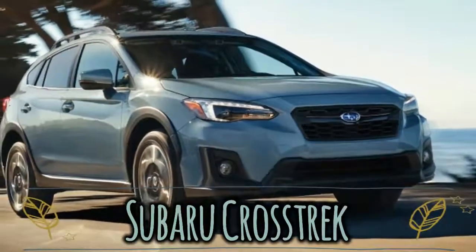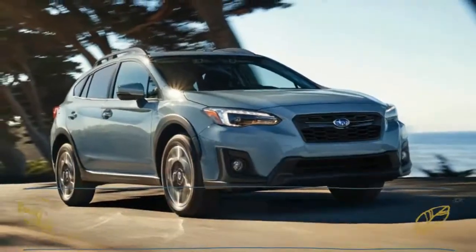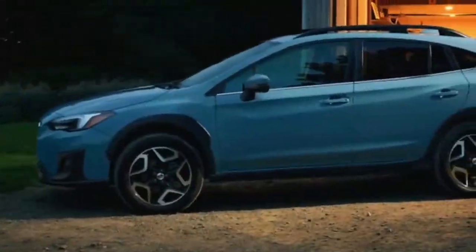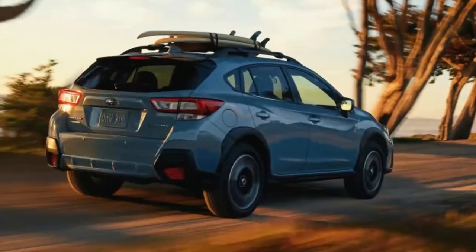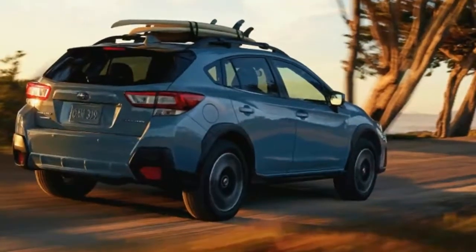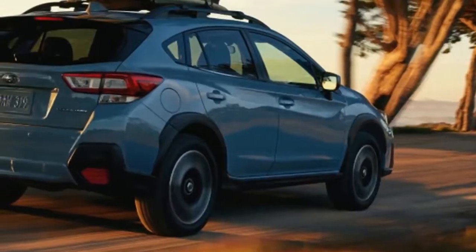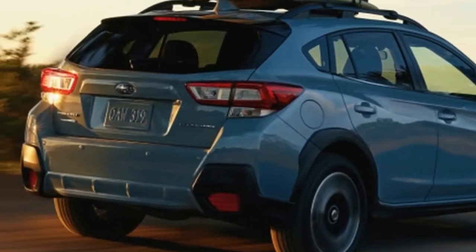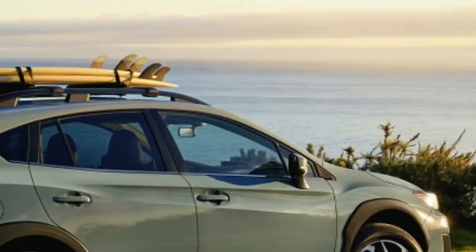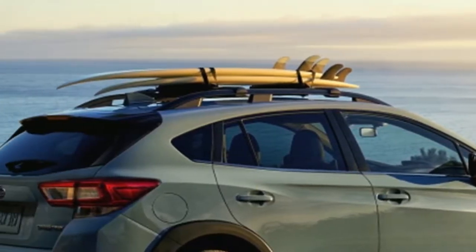When Subaru revealed the next generation Crosstrek, known as the XV in Europe, at the Geneva show, the company only announced the inclusion of a CVT. Fortunately, American Crosstrek buyers will still have the option to operate a clutch and shifter for themselves. It even comes with an extra gear compared with the previous generation, for a total of six cogs. The six-speed manual will be standard equipment on base and premium Crosstrek 2.0i models, allowing drivers to make the most of the 152 horsepower the direct-injected 2.0-liter engine makes.